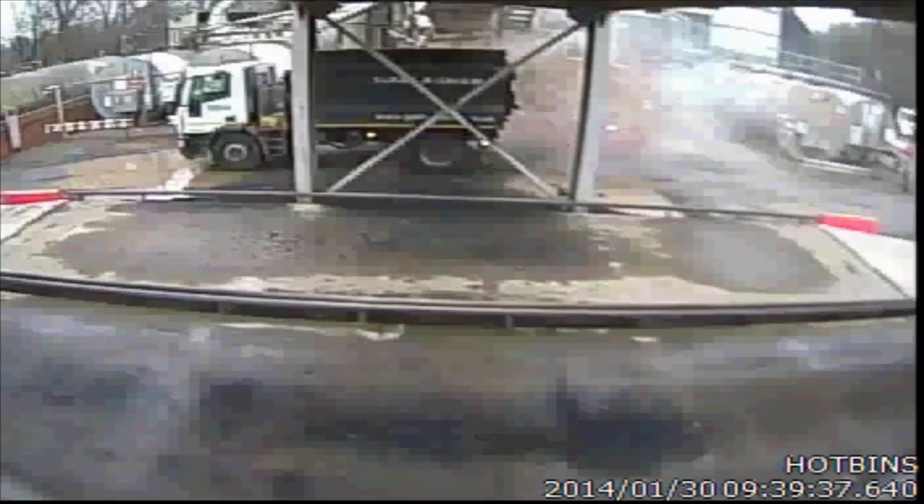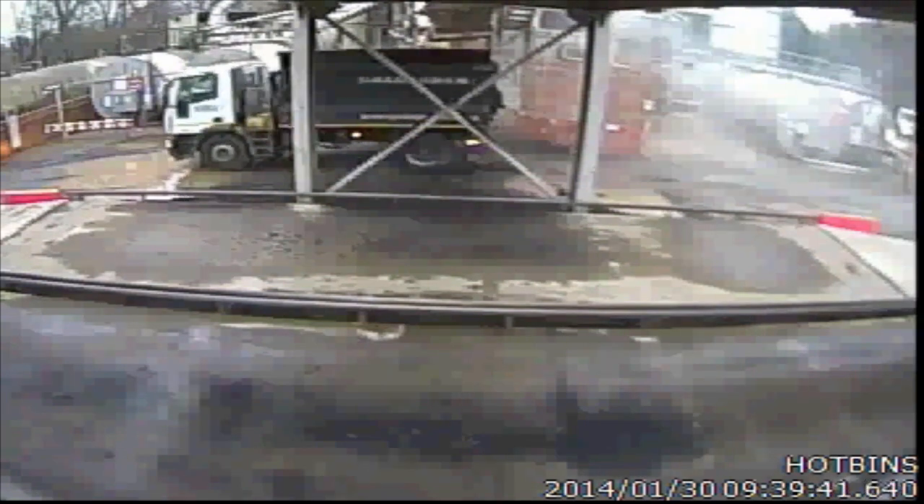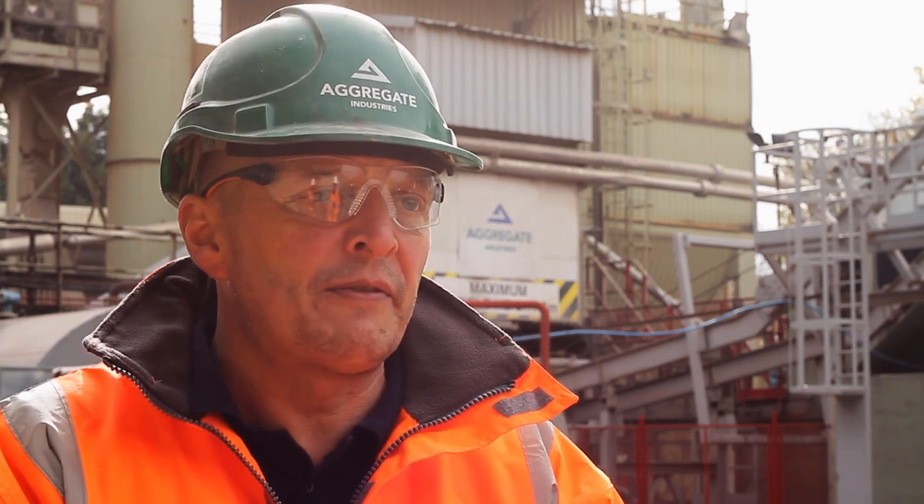Luckily, the skip jammed itself against an upright. Had it not, potentially it could have swung through and hit the hotbox. This could have been really serious, potentially life-threatening. The skip at the time was probably weighing up to four, four and a half ton. Had it come through, we think that somebody would have been seriously injured.